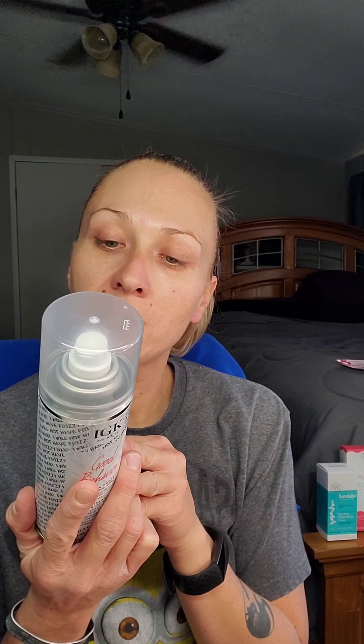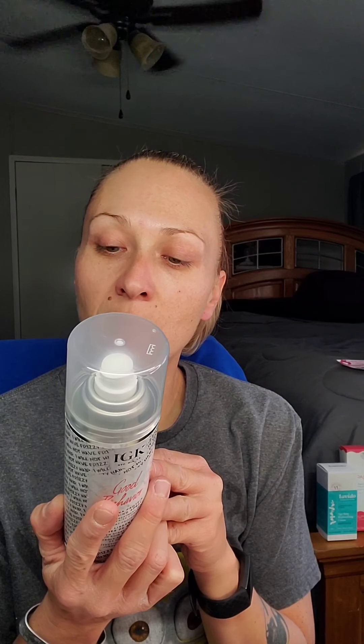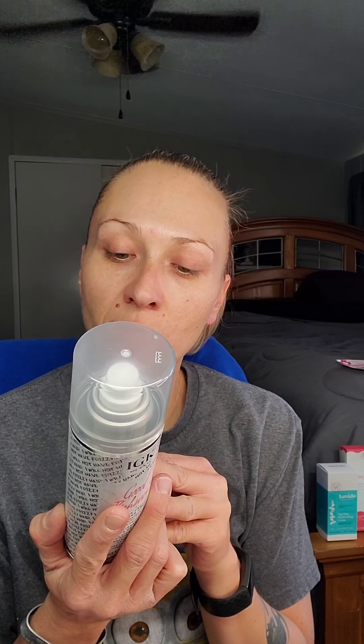Next we have the IGK Good Behavior Spirulina Protein Smoothing Spray. It's a heat-protective blowout spray that mimics the smooth, frizz-free results of a keratin treatment — 100% agreed that their hair looked like they got a keratin treatment at a salon. Directions: mist over damp or dry hair in sections, comb through, ensure every strand is coated, blow dry, finish with a flat iron for best results. I'll definitely try this next time I blow dry my hair.